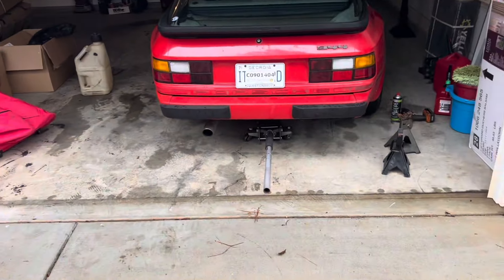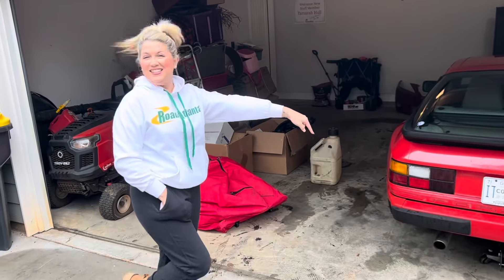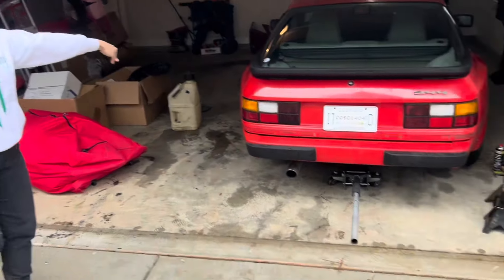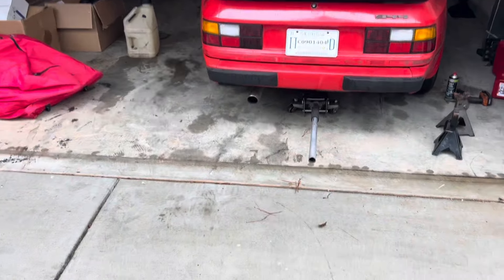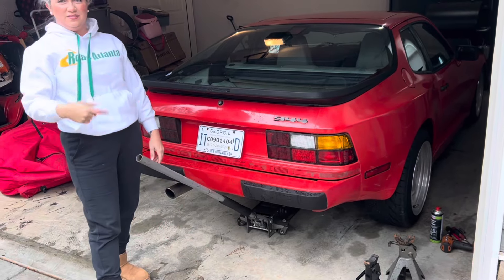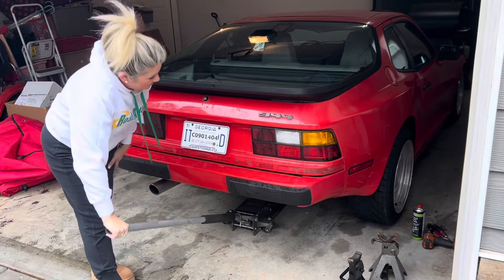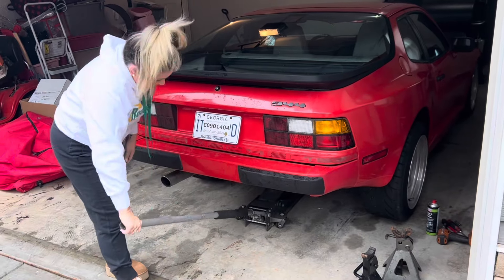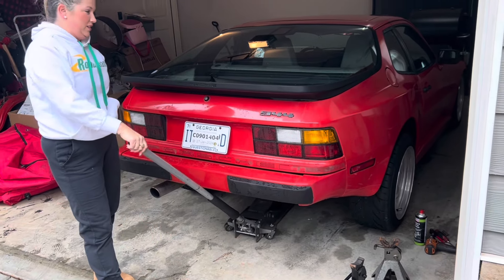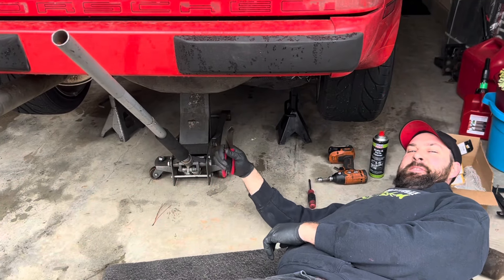We're jacking the car up now — couple of pumps, you got it. Someone doesn't want to be on video. It's coming... all right, I'll take it. Do I look good in the stance? You look fabulous.